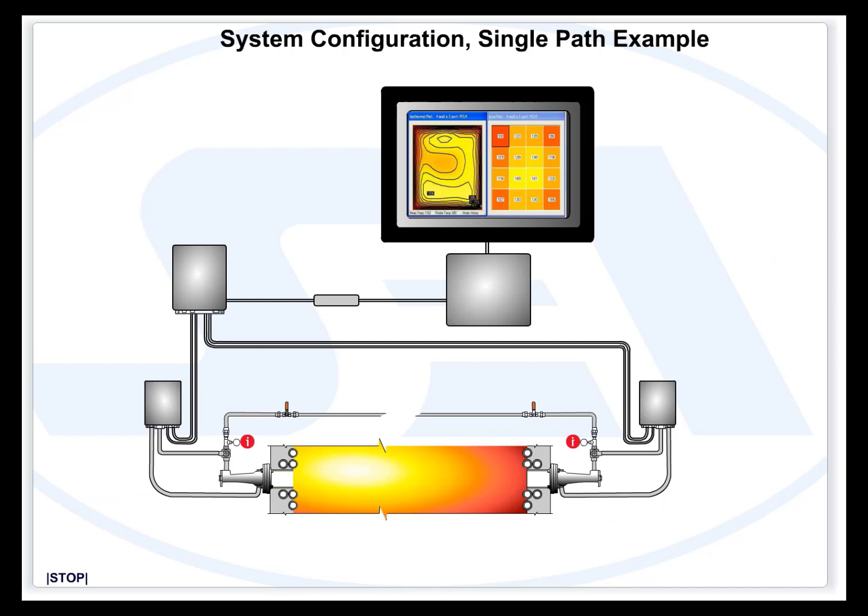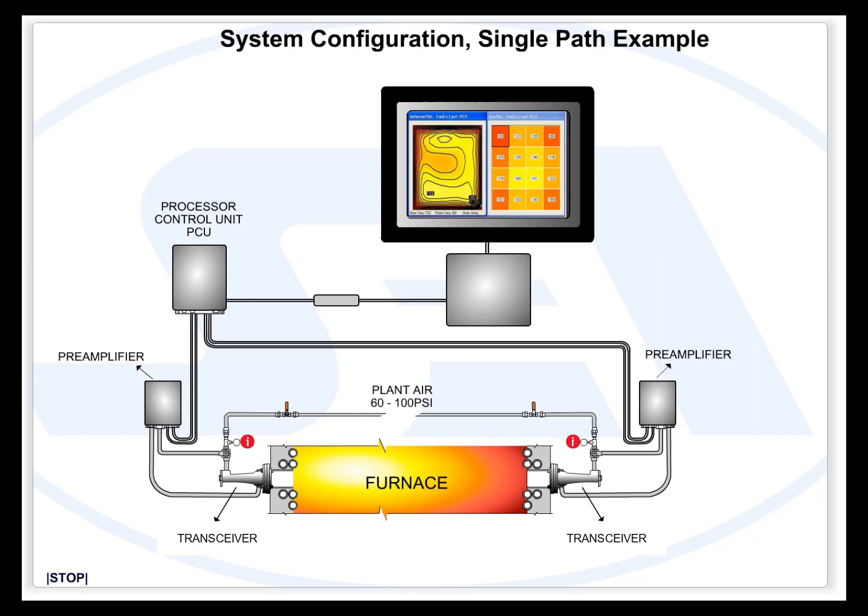A simplified drawing for an installed system shows how the acoustic pyrometer is configured to the plant furnace. The processor control unit is connected to all transmitter/receiver assemblies and is the brain of the system. Plant air is routed to each transmitter/receiver assembly, and the remotely located mapping computer receives data from the processor control unit through an RS-422 serial link.